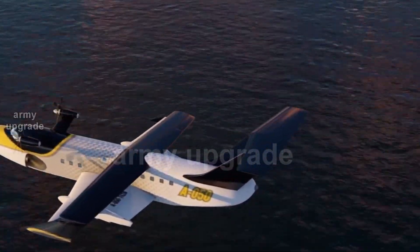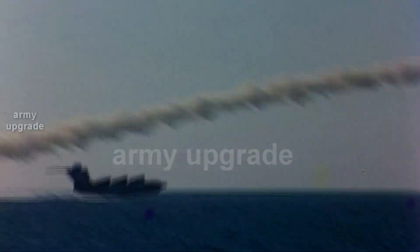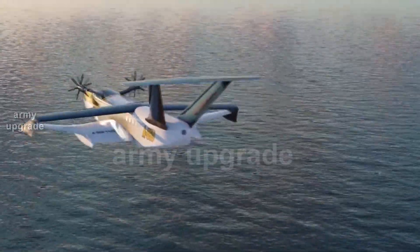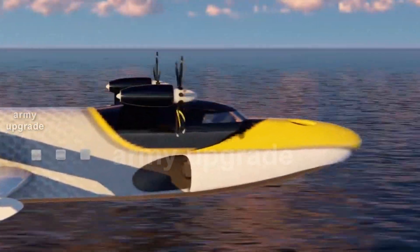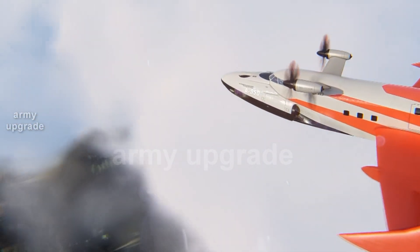Nowadays, developers are creating a new generation of screen ships made of modern materials. The new A050 will weigh about 50 tons and will be able to take on board 100 people or 9 tons of cargo. Thanks to aircraft engines, the craft will reach speeds up to 450 kilometers per hour, and it will be able to move not only on water but also on ice or steppe.